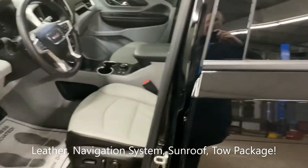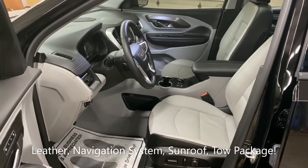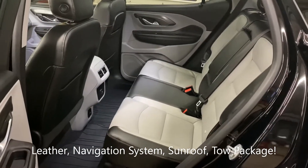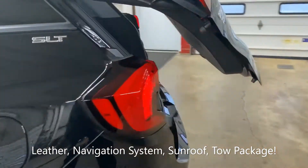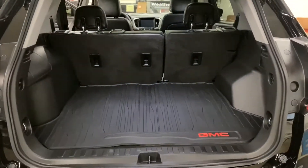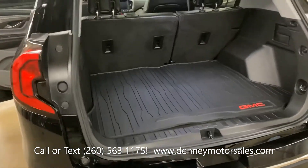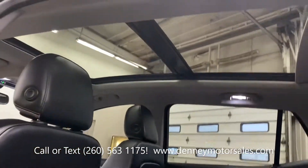heated seats, remote start system, rear view camera, navigation system, Bose premium sound system, power rear lift gate, all-weather floor mats throughout, trailer towing package, and a large panoramic sunroof.